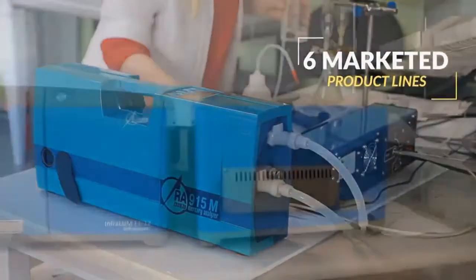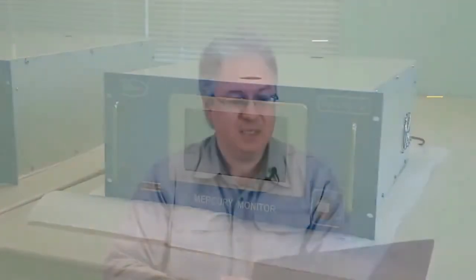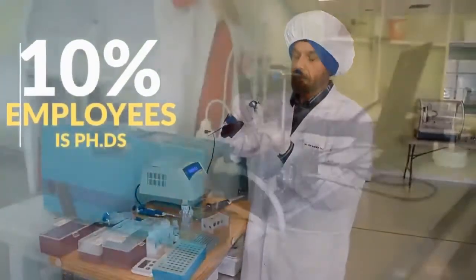On top of that, we produce more than six marketing product lines. Worldwide, we cover more than 60 patent applications and active patents. Our team of R&D and designers represents more than 10% PhD degree holders. We serve more than 90 countries in the world, and our application range covers more than 200 applications in different industries. We operate through five offices in the world — some covering manufacturing, some are just sales offices.